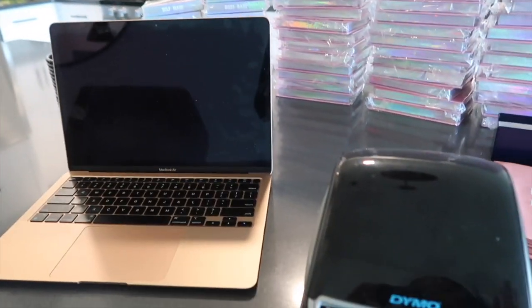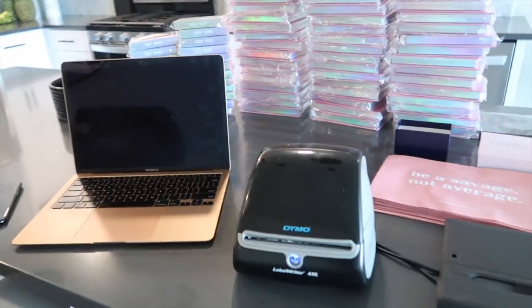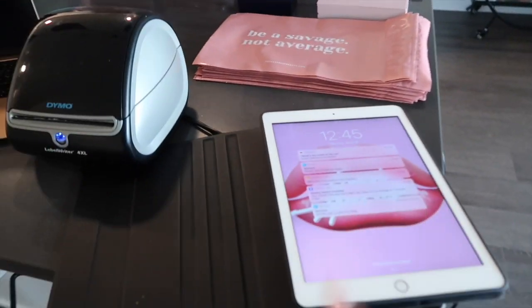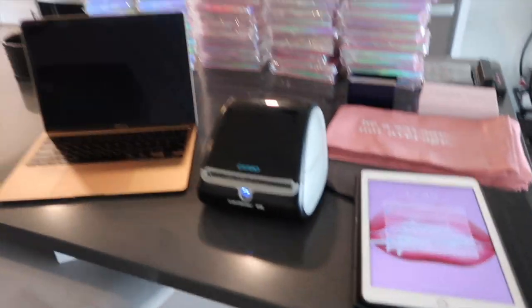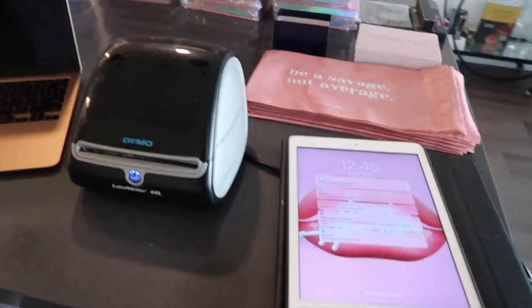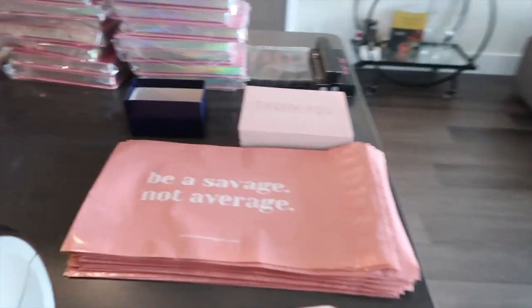I have my MacBook Air — you can use any laptop; I believe this pairs with any laptop. It's perfect for business. I'm also going to be using my iPad today because my iPad helps me look at my orders and do them in a sequence. I like to be very organized, so I have an iPad. It's not necessary, but that's how I like to work — you could always just use your laptop.